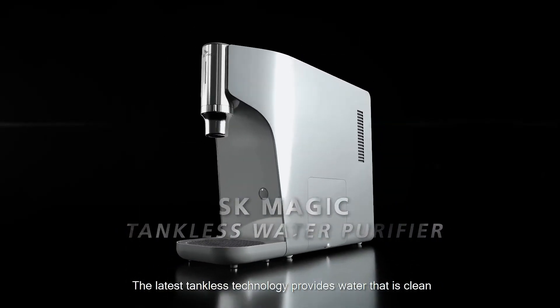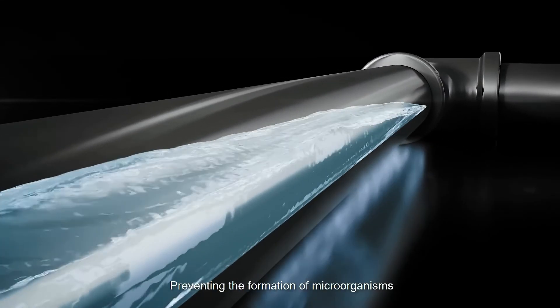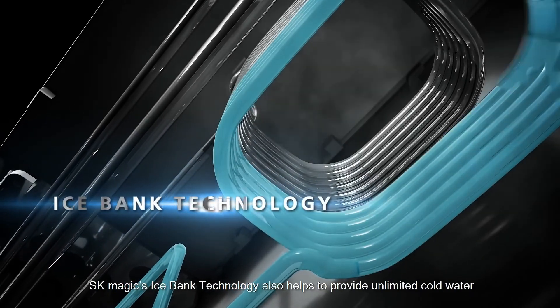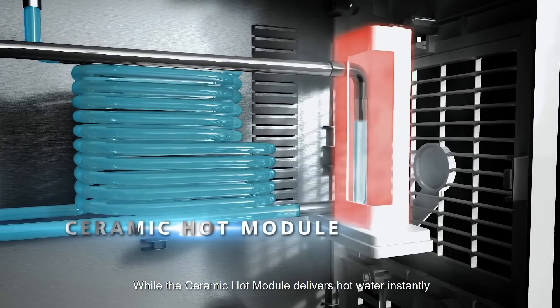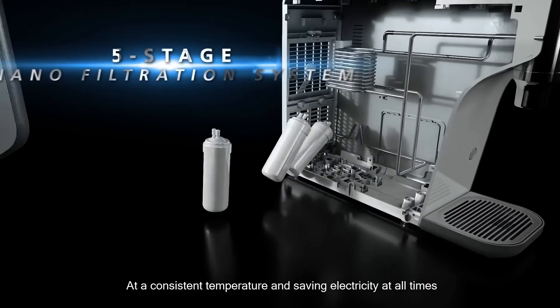The latest Tankless technology provides water that is clean, pure and never stagnant, preventing the formation of microorganisms. SK Magic's Ice Bank technology also helps to provide unlimited cold water, while the Ceramic Hot Module delivers hot water instantly, at a consistent temperature and saving electricity at all times.